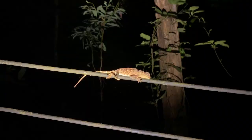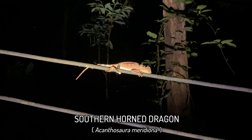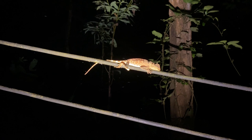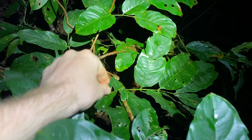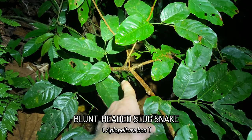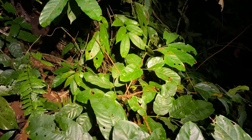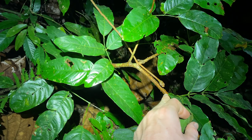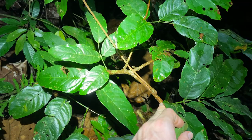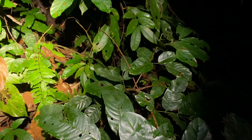Look at this Calotes sp. sleeping on the electricity wires — not the typical place you see lizards sleeping. And this is getting ridiculous: the third blunt-headed slug snake of this trip, and look how small it is. I spotted this from all the way down on the road — a true testament to the fact that it's not my eyesight that's been the issue this trip but the conditions. I've been seeing snakes that were dense in vegetation, hidden away high up in trees, camouflaged to the maximum. I'm not going to disturb this one as we've already seen two on this trip.